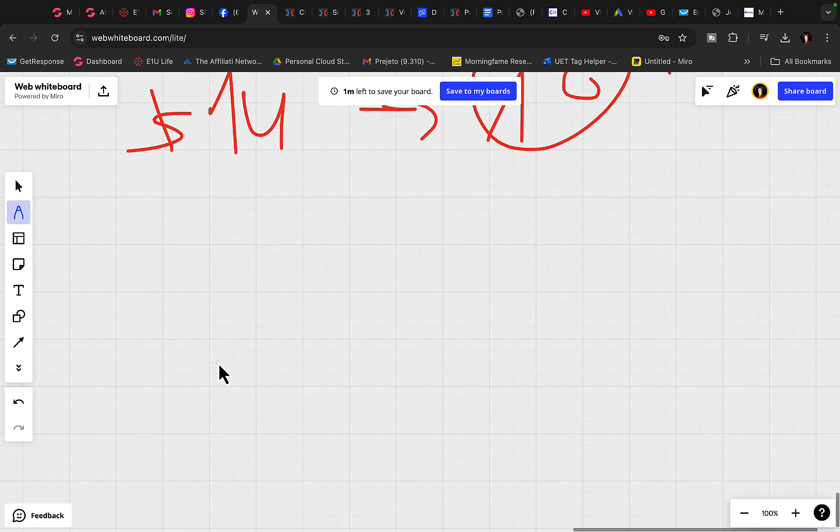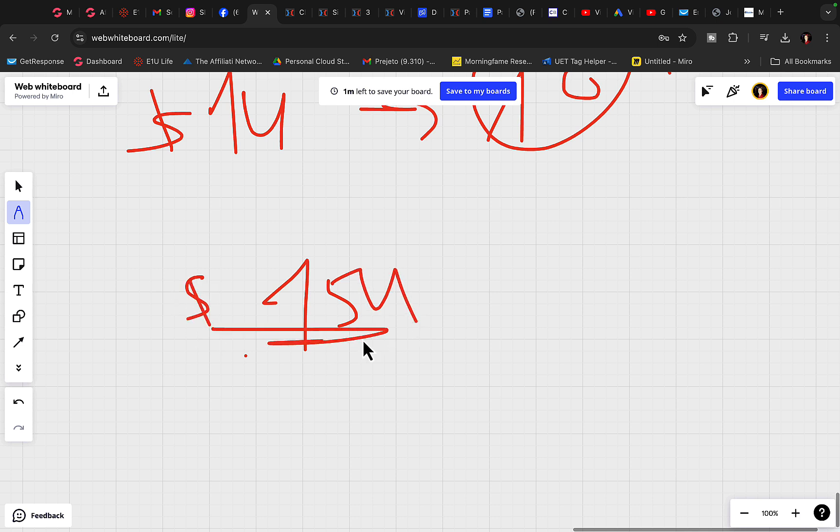Basically, if you get only one sale a day, that's $15k per month in commissions as an affiliate by sending out emails to your email list. So here is the best way to build an email list and to do email marketing.